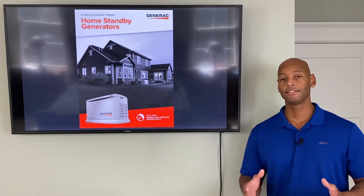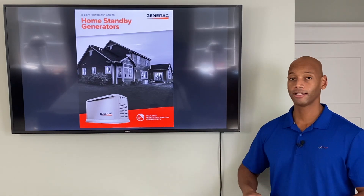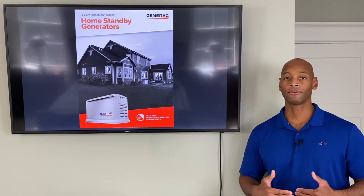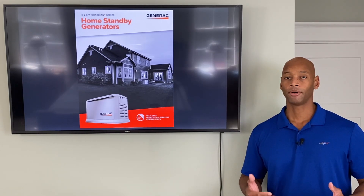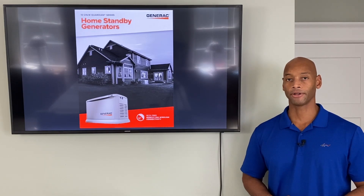In today's video we're going to be taking a look at Generac's new 24 kilowatt Guardian home standby generator, because this generator not only offers higher power output but also some new intelligent features that might make it a good fit for your home.